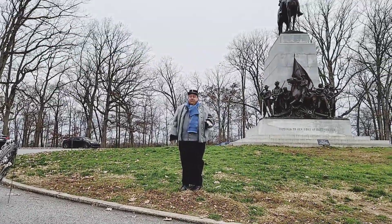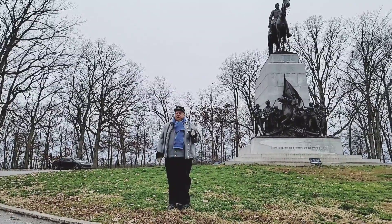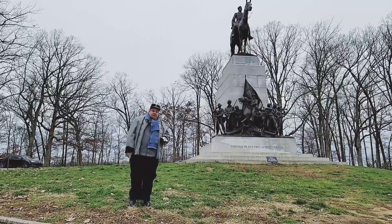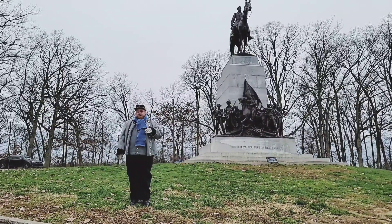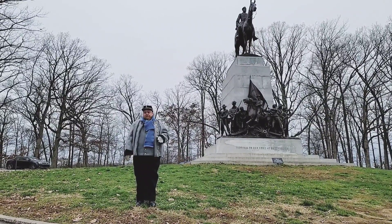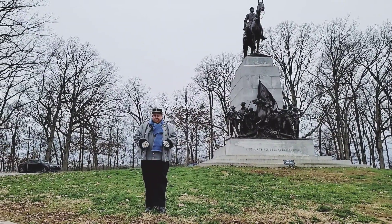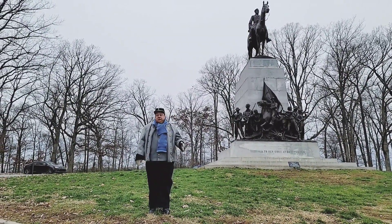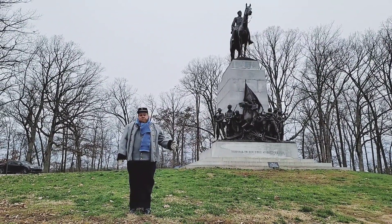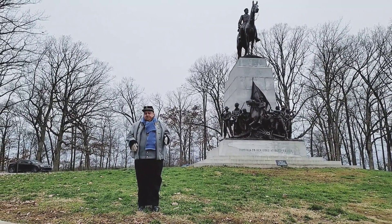Unfortunately, that coordinated portion didn't happen. About 4 a.m. in the morning, the 12th Corps artillery opened up under Henry Slocum. The 12th Corps under Henry Slocum decided he wanted to get rid of the Confederates along the base of Culp's Hill, so he opened up his artillery at 4 a.m. All the Confederate troops there were tied up, their ammunition was exhausted, and there was no way to bring in reinforcements or ammunition — they had to go across Rock Creek. So the coordinated portion of the attack didn't happen.